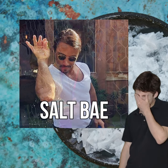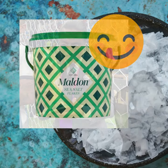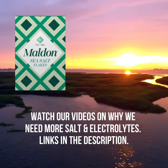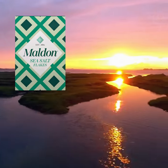This is Salt Bae. He became famous for throwing a very special salt over expensive steaks. Salt Bae only uses flakes of Maldon Sea Salt. Maldon is a historic market town in Essex, situated on the UK's Blackwater Estuary, and has been the home to master saltmakers since 1882.